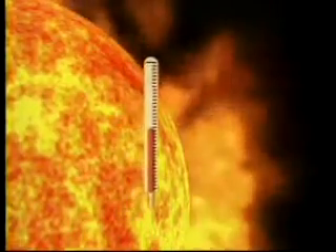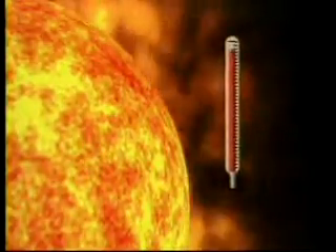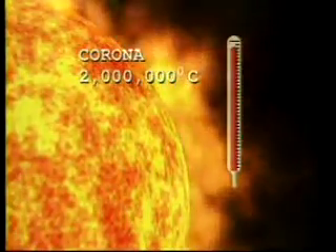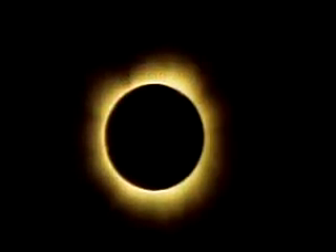The next two outer layers of the Sun's atmosphere are called the chromosphere and the corona. The corona is actually hotter than the photosphere at temperatures of 1 to 2 million degrees Celsius. The corona is visible to the naked eye during solar eclipses.